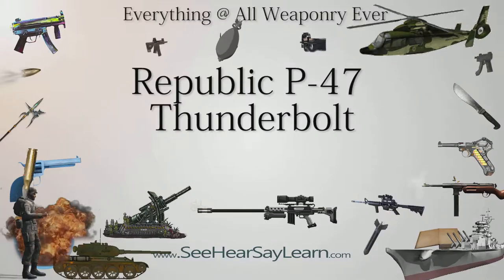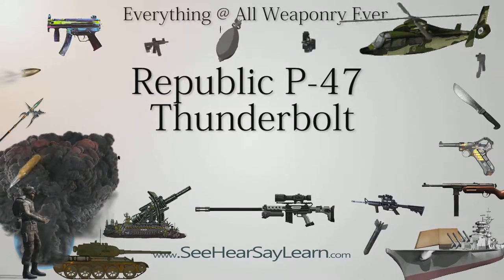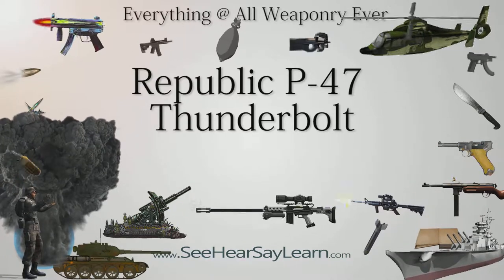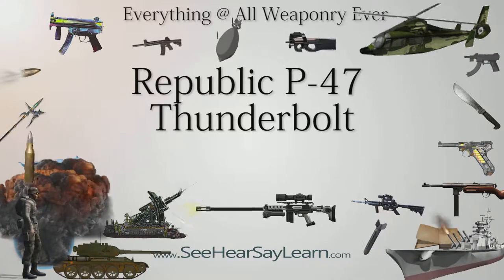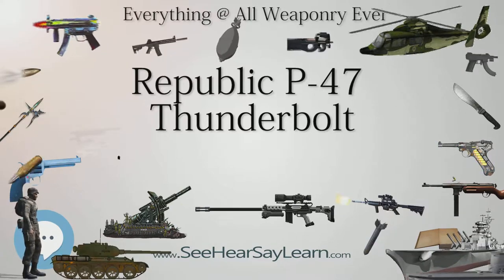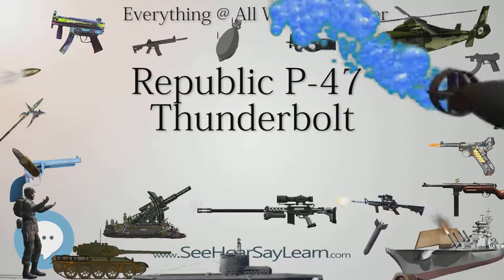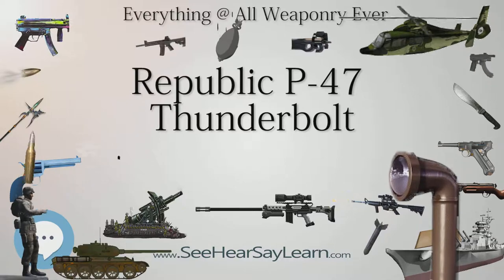The Republic P-47 Thunderbolt was a World War II-era fighter aircraft produced by the United States between 1941 and 1945. Its primary armament was 8 .50 caliber machine guns, and in the fighter-bomber ground attack role it could carry 5-inch rockets or a bomb load of 2,500 pounds (1,103 kilograms). When fully loaded, the P-47 weighed up to 8 tons, making it one of the heaviest fighters of the war.